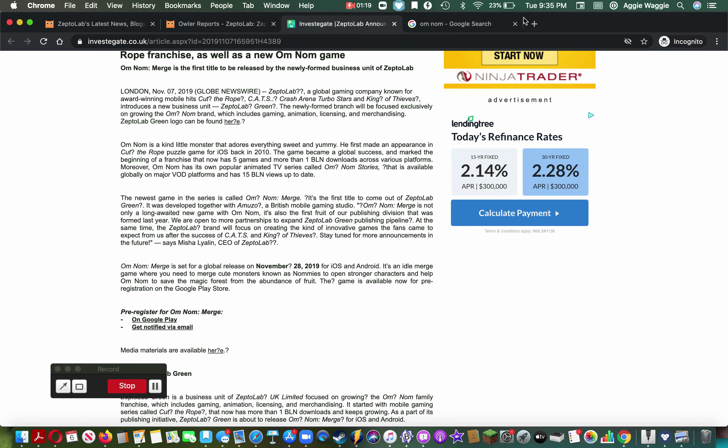I'll look on the Google Play Store — I just can't find this thing. Okay, there we go. ZeptoLab has kind of gone crazy. They used to make good games — these are all the good games — and they still do make good games. I don't know why they're doing a battle royale now, but these are all the games made by the new publisher ZeptoLab Green.